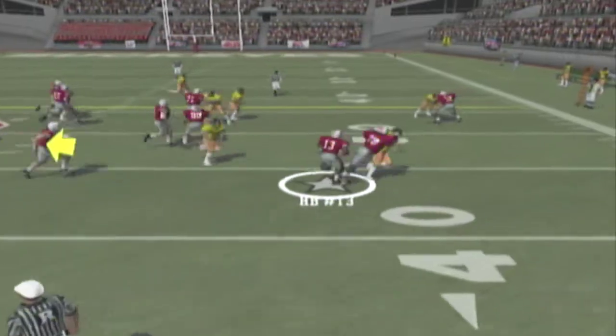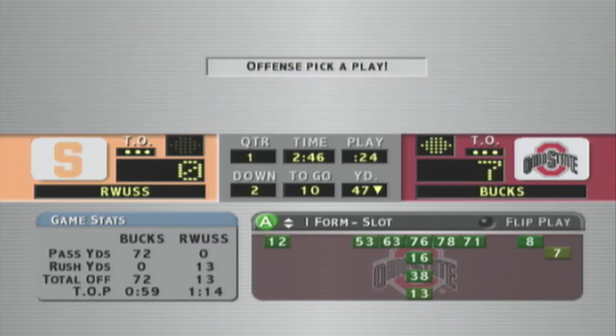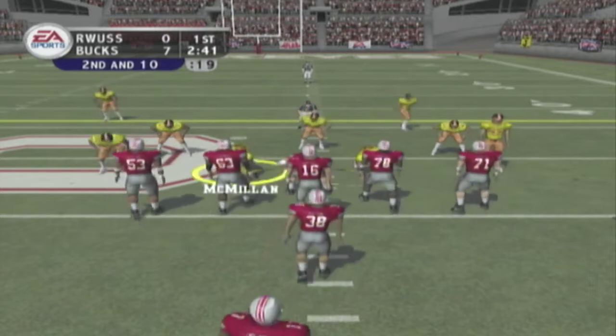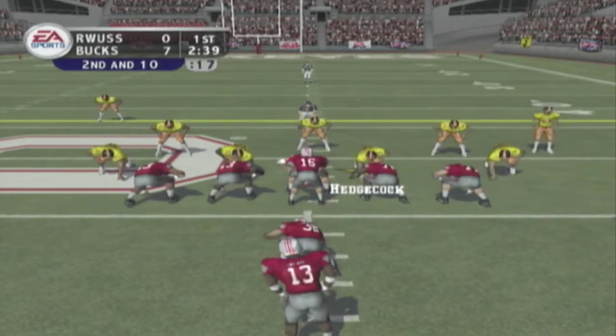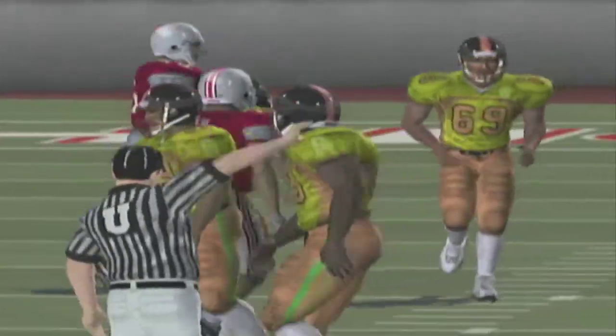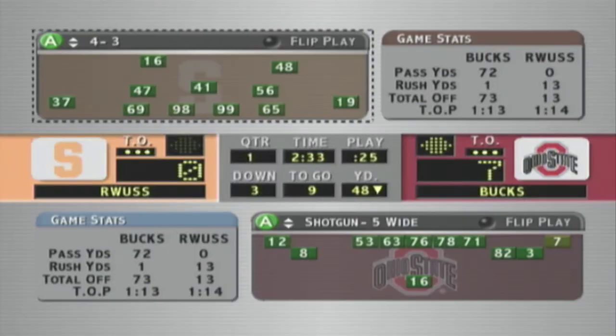Ohio State goes with the ace set here and he's taken down, no gain. Second and ten, ball on the 47. They come out with three wide receivers, on the ground up the middle — Kelly brings him down, almost eked out a yard on that one.